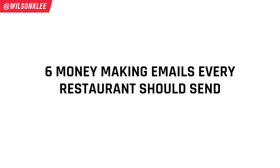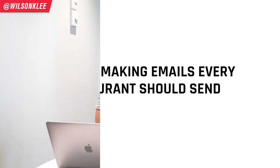One of the things that I regret the most when running my ice cream shop 720 Sweets before we sold it is not utilizing our email list to the full. Today we're going to be talking about the six money-making emails that I've learned to utilize to bring in more money for your restaurant.